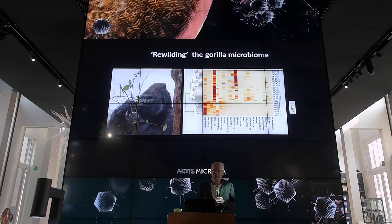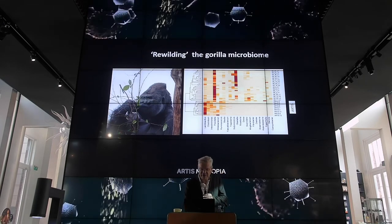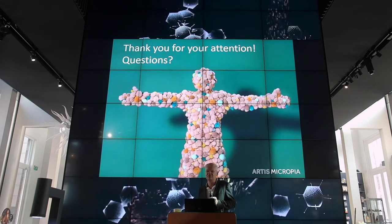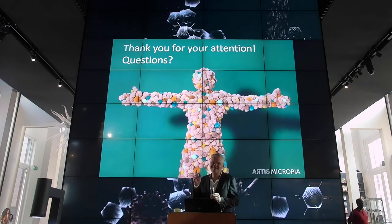I would like to thank you very much for your attention. I hope you enjoyed this talk, and I hope that I will be able to meet you very soon here in Micropia. Thanks a lot.